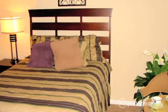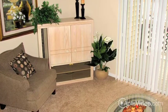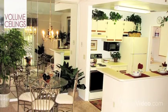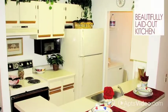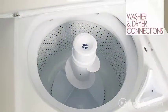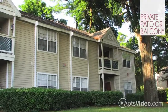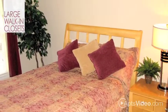Oak Forest offers one, two, and three-bedroom homes, each with unique and roomy floor plans designed with your comfort in mind. Volume ceilings add an amazing architectural detail to your living area, while the beautifully laid-out kitchen makes cooking a breeze. Washer and dryer connections are also available, and you'll have your own private patio or balcony, as well as ample storage with large walk-in closets.